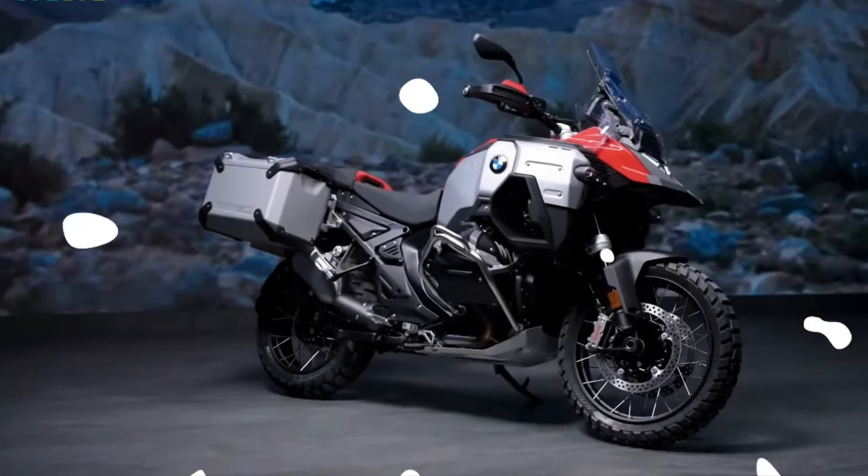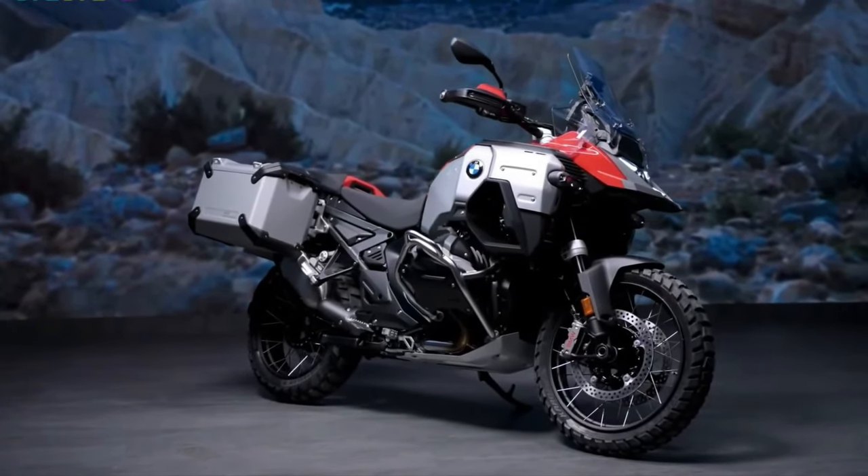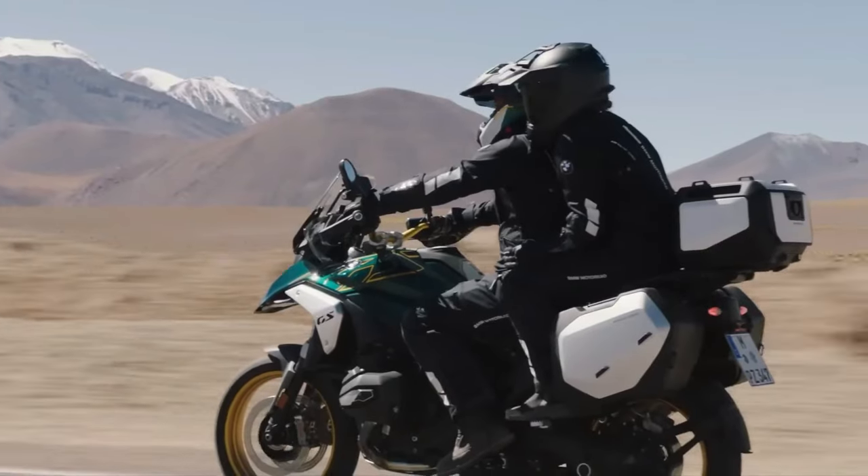Climate control: Integrated heated grips and seats ensure rider comfort in varying weather conditions, extending the touring season for enthusiasts.